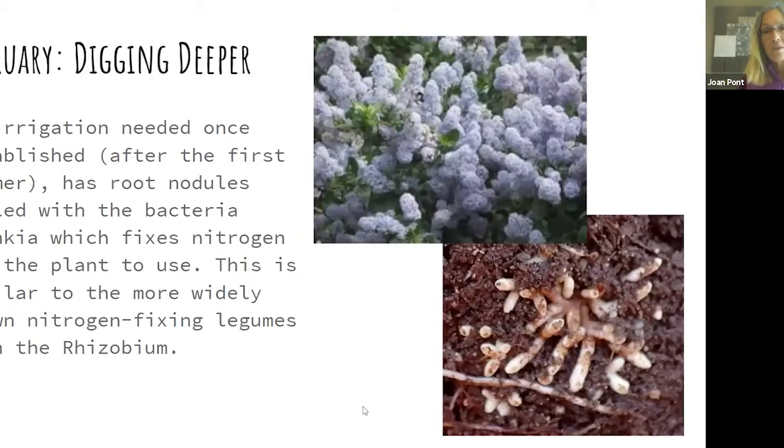People are familiar with beans being nitrogen fixers — they have nodules in their roots containing bacterium called Rhizobium that can take atmospheric nitrogen, break that sturdy bond, and put it in a form accessible to the plant, basically giving the plant fertilizer while the plant gives them a place to live. Ceanothus also has nitrogen-fixing nodules; its bacterium is called Frankia. In the wild, Ceanothus can live 100 years. In the garden they tend to be shorter-lived, but maybe with more Frankia inoculation we can get really long-lasting Ceanothus.